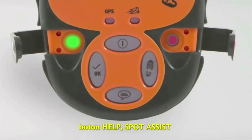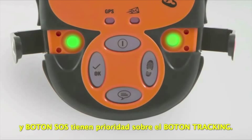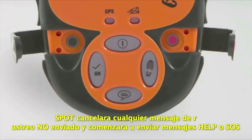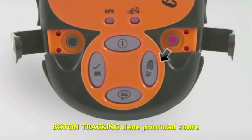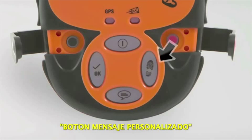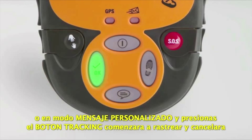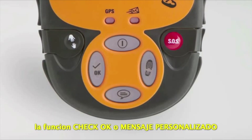Help, Spot Assist and SOS are prioritized over Track Progress. If you press the Help or SOS buttons while tracking, Spot will cancel any unsent Track messages and begin sending Help, Spot Assist or SOS messages. Track Progress is prioritized over Check OK and Custom Message. If you are in Check OK or Custom Message mode and press Track Progress, it will start tracking and cancel the Check OK or Custom Message function.